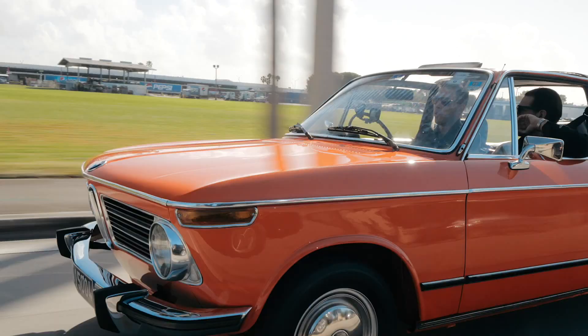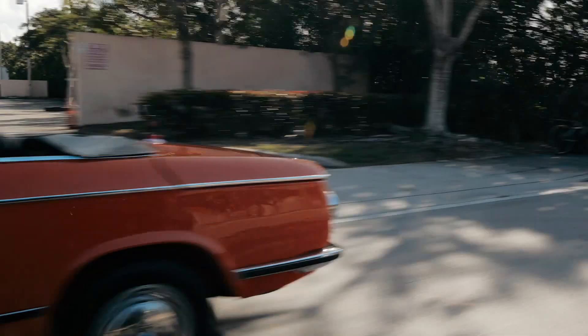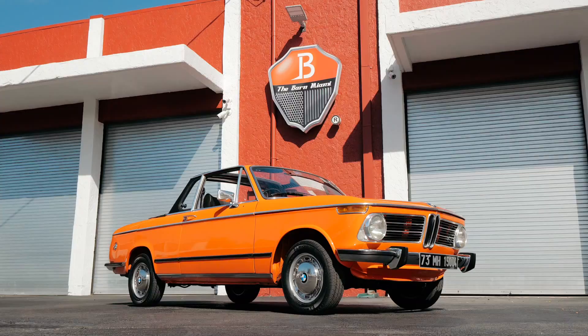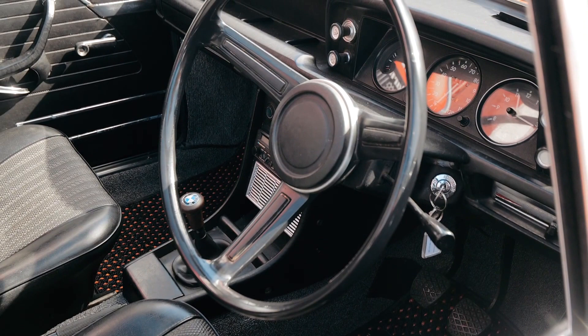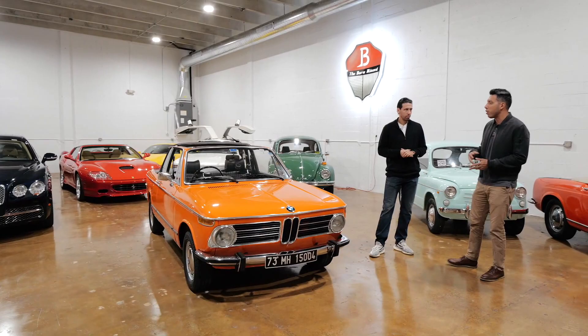Let's head back to the barn, do our walk-around. I could drive this thing all day, but let's talk about some details and showcase the car a little bit. Alright Gaston, time to do the walk-around on this 1973 BMW 2002 Bauer. We love getting unique cars at the barn, and we kind of assume they're all unique — but this really is something special.